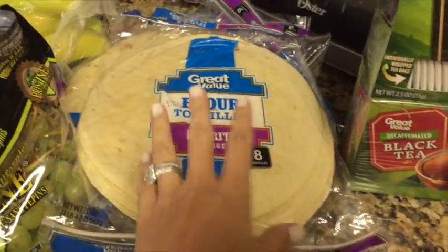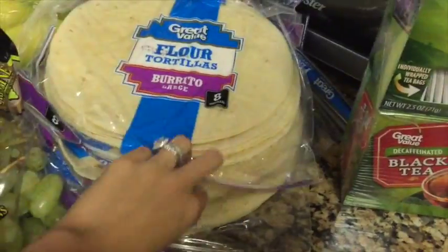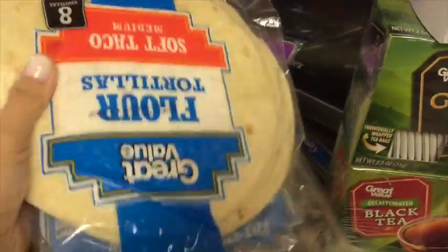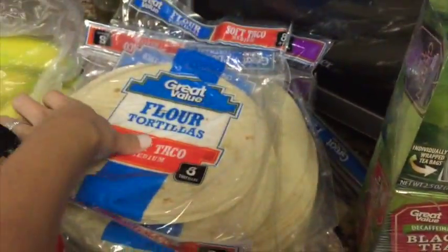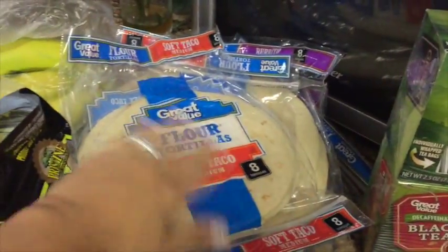We freeze them once but basically go through them that week, so we just leave them in the refrigerator. We picked up four of the large ones and two small ones. I also use these to make quesadillas — I use two tortillas and put onions and cheese in between, and they come out really good.